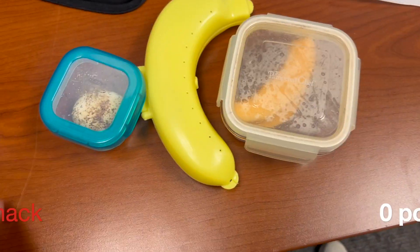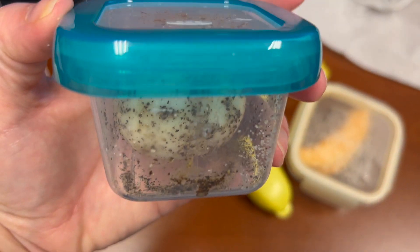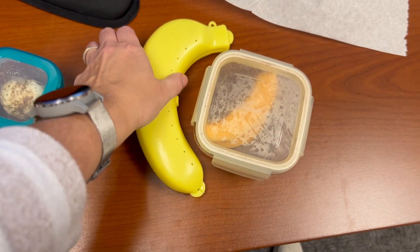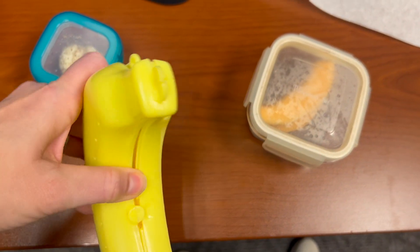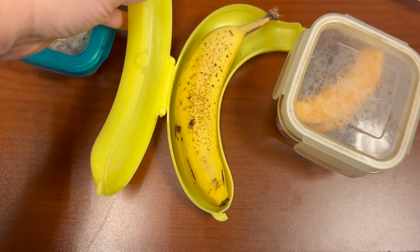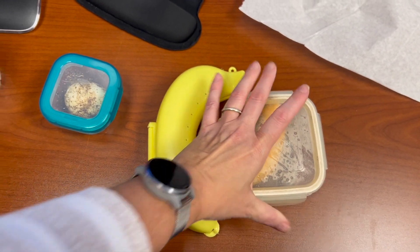I'm getting ready for my drive home and I'm going to have a boiled egg with lots of pepper and salt, a small banana, and two pieces of leftover cantaloupe. Zero points for this ride-home snack.